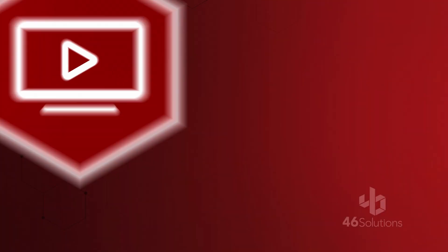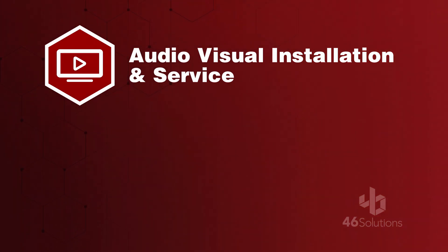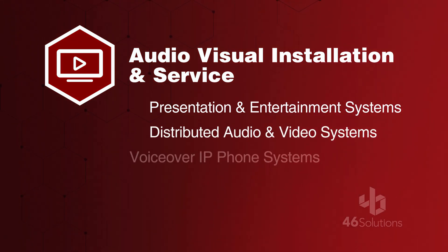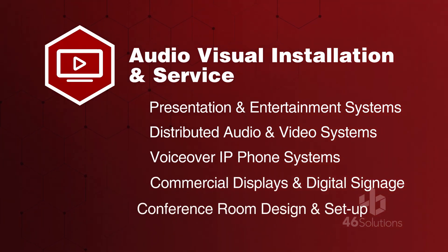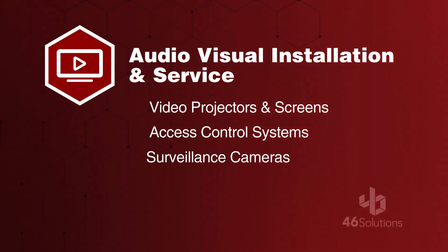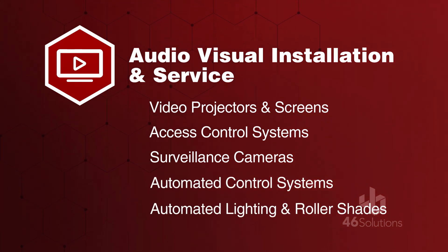Our audio-visual team can help you select, purchase, and install integrated technology systems in your home or office, including presentation and entertainment systems, distributed audio and video systems, voice-over-IP phone systems, commercial displays and digital signage, conference room design and setup, video projectors and screens, access control systems and surveillance cameras, automated control systems, automated lighting and roller shades.